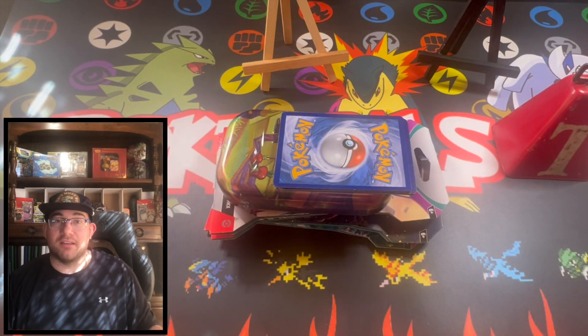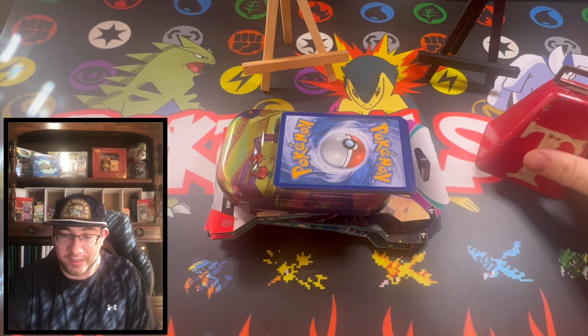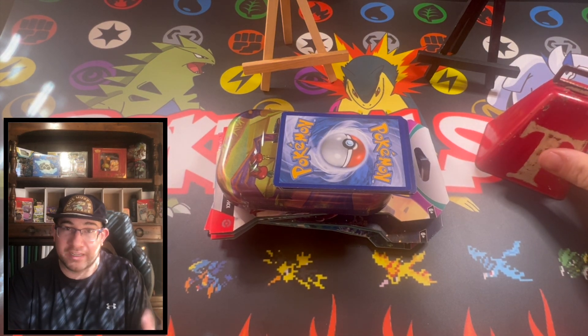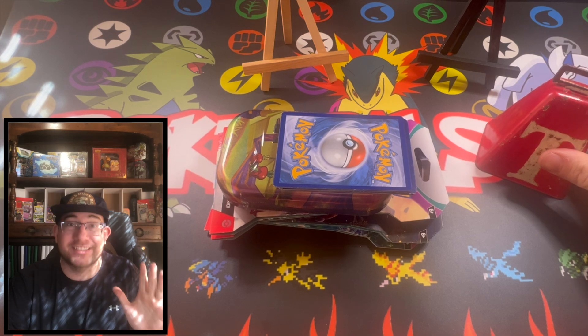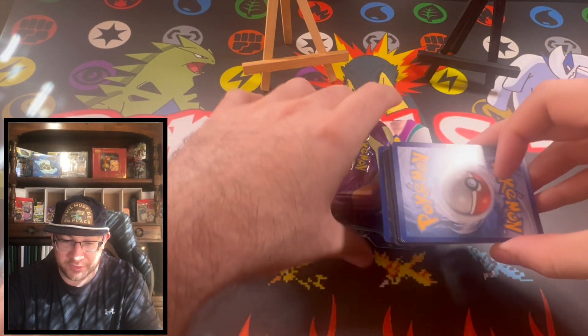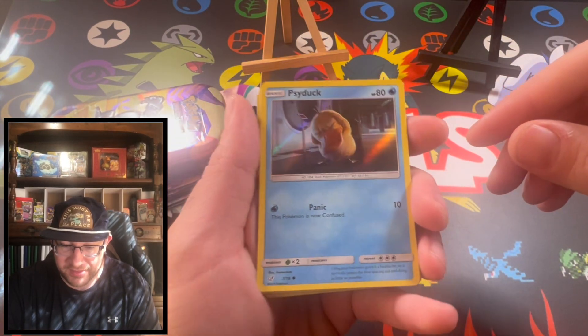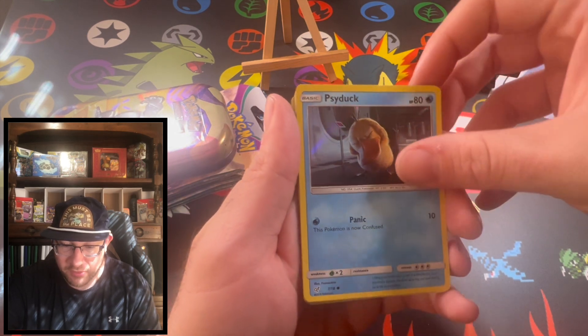All right, Pokey Pals, I'm excited to move forward. I have a cowbell here — if we get a hit, warning: if you have headphones in, it's going to get loud. I'm going to show off the cards I was able to pick up the other day. They aren't that exciting, but they're different, that's for sure.